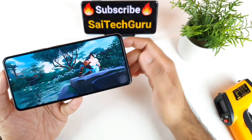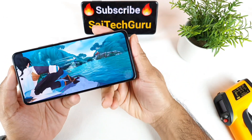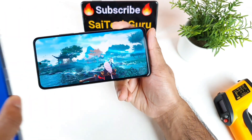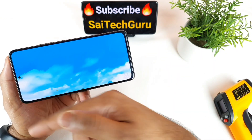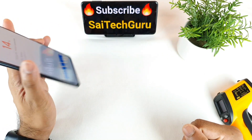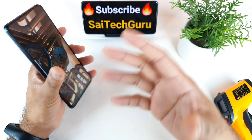Don't forget to subscribe to my channel. Also check the links in the description for the live wallpapers and punch hole wallpapers I use on every smartphone I review. Those wallpapers will be very helpful if you have a punch hole or side punch hole cutout phone.